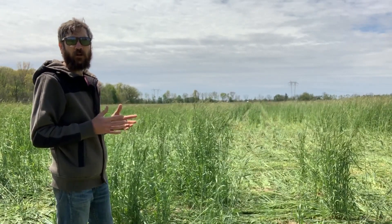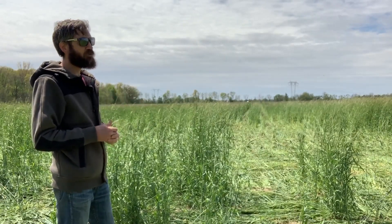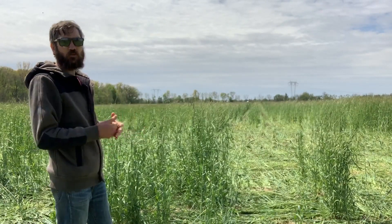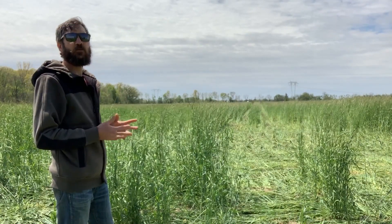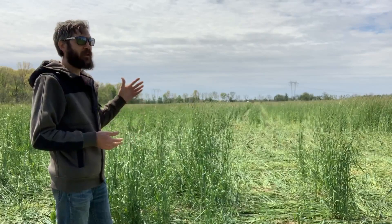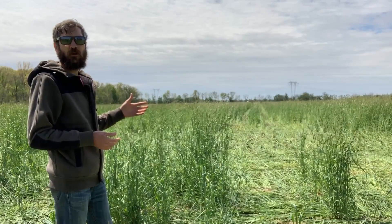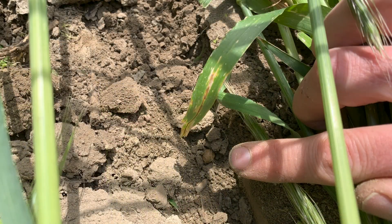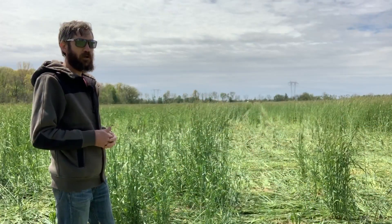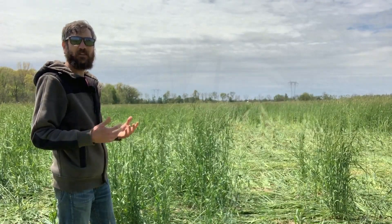Ideally, John Paul would have come in here when the rye was at boot stage — we're obviously beyond boot stage, we can see it's headed out. Soil conditions weren't right at boot, but he's dealing with what mother nature dealt him, drilling soybeans at about 200,000 seeds per acre. That's a pretty high seeding rate to account for less than ideal seed-to-soil contact with the drill and possible losses from the roller crimping.